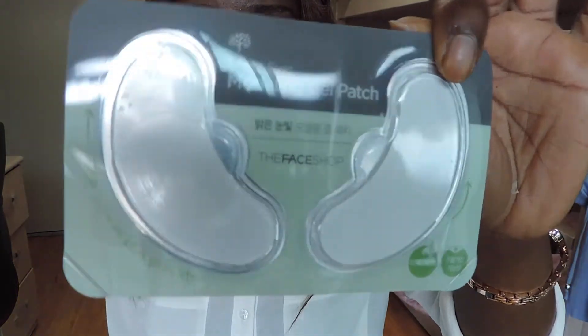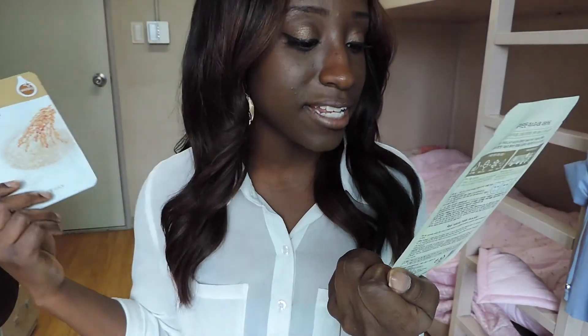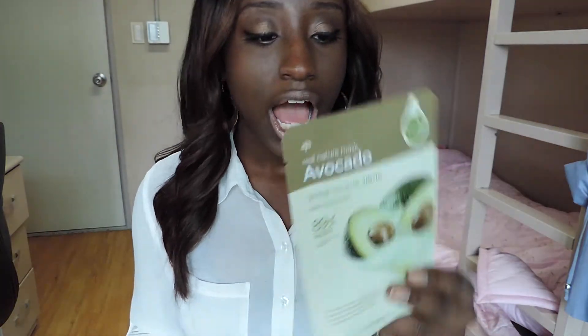Since I'm in Korea, I have to buy face masks. Every now and then The Face Shop does a 50% off sale and I always stock up. What I have remaining are: a Bright Eyes Modeling Gel Patch — patches you put under your eyes to decrease puffiness and redness — I used these my first day here after 16 hours on the plane and they really worked. I also have an avocado mask and a rice mask. The avocado mask is a moisturizing and nourishing mask sheet containing avocado extracts to help energize dry and rough skin.